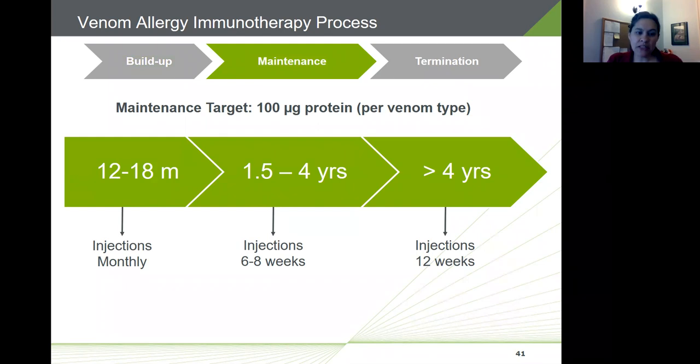Once through the build-up phase and at the target maintenance dose of 100 micrograms, immunotherapy should continue for several years. For the first 12 to 18 months of maintenance dosing, injections will be monthly. The frequency can be reduced to about every six to eight weeks after about a year and a half up to about four years. The frequency can be further reduced to every 12 weeks after about four years of immunotherapy.